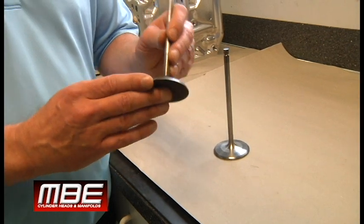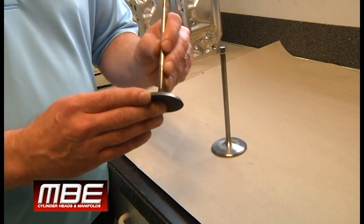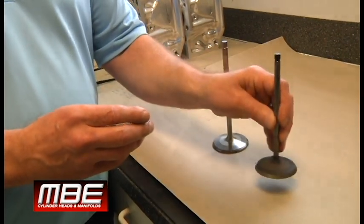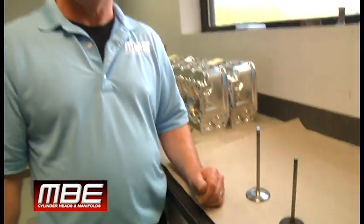I will tell you again: oil is not a lubricant to the valve — only the valve stem. Thank you for joining us for Premature Valve Wear 101.